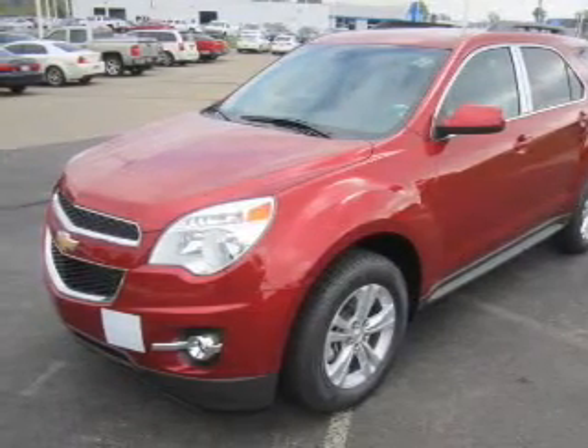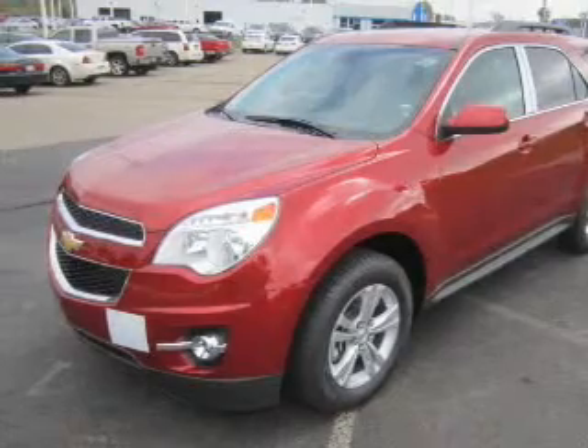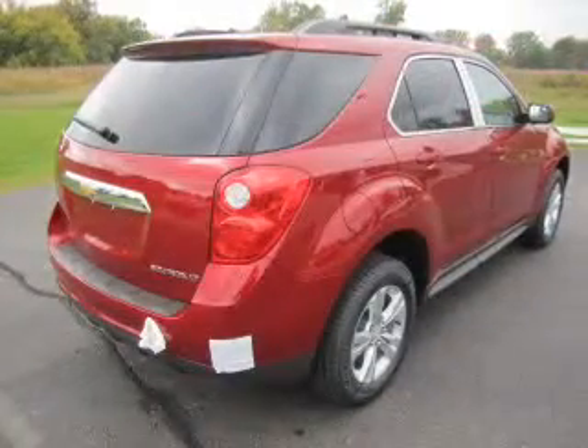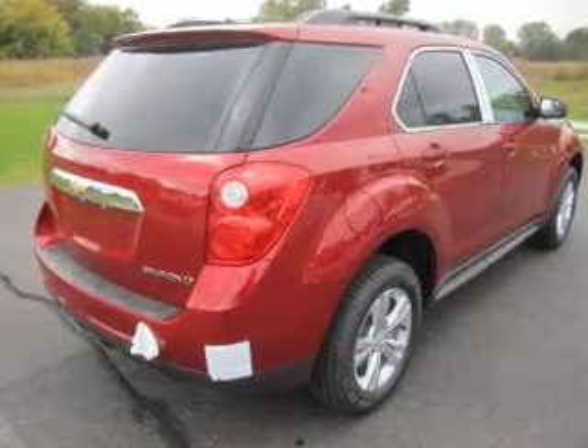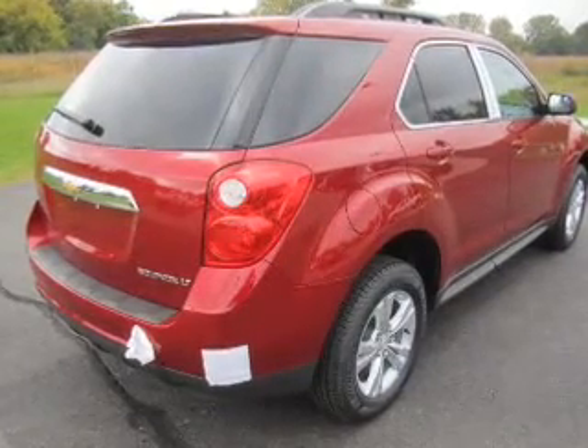Stand out from the crowd with premium wheels. A premium sound system is just one of the benefits of owning this vehicle. Anti-lock brakes help to bring your vehicle to a safe stop. Heated seats offer comfort in cold weather.